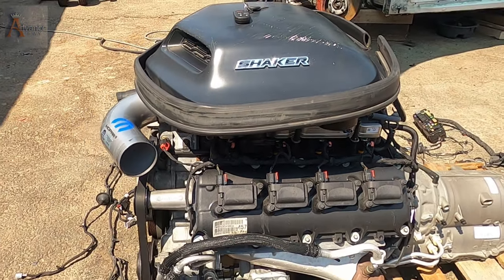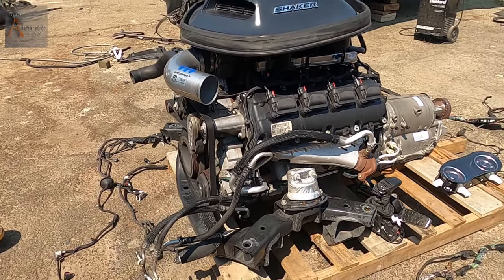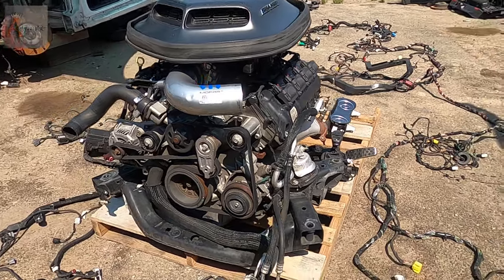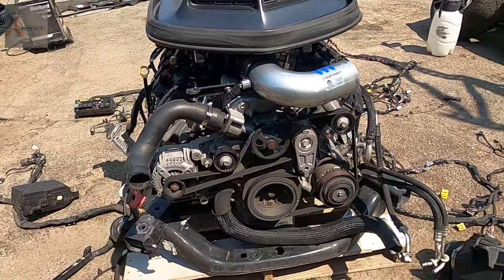Hey everyone, welcome to Advance Bay. Another day, another challenge. I got something cool to offer you. This is a 2015 Dodge Challenger Shaker engine with transmission.